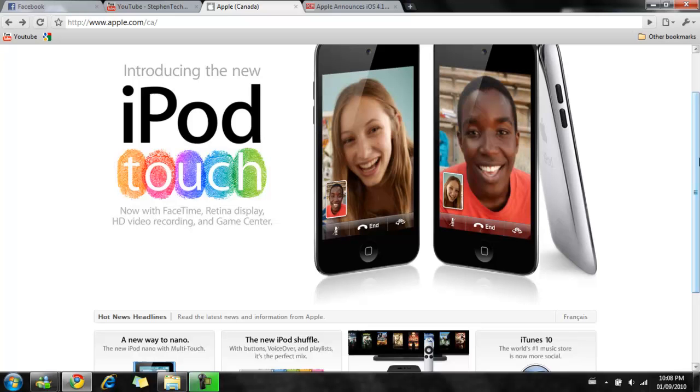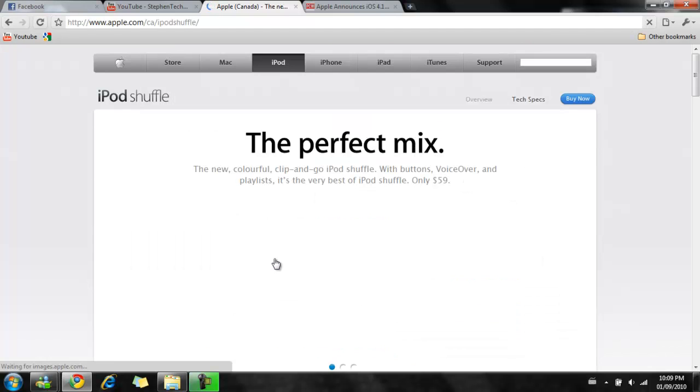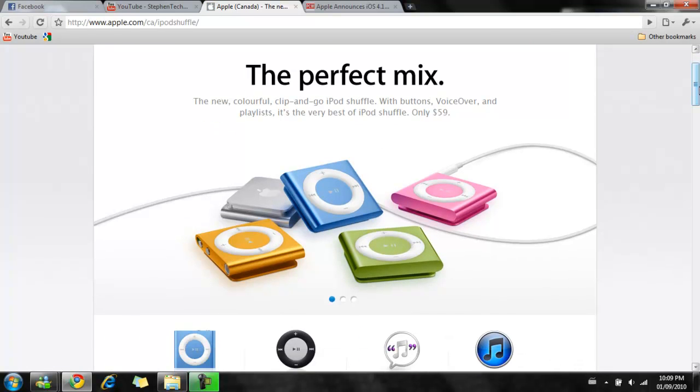After the OS issues, he moved on to the iPod lineup. The first device he talked about was the iPod Shuffle. With the new iPod Shuffle, it's going back to the older design — kind of like the second generation — where you have the buttons back, but you also have the third gen features like VoiceOver and playlist. This device is only selling at $60 Canadian.